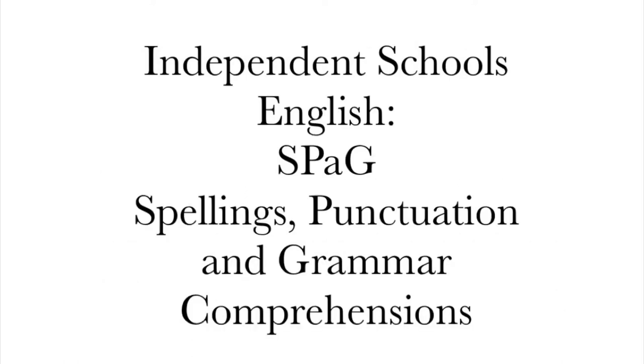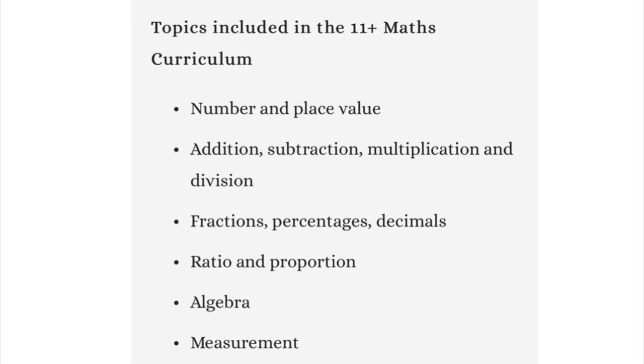The independent school exam format consists of English, which includes SPAC — spelling, punctuation, grammar — one or two comprehensions and so forth. Maths includes arithmetic, multiplications, additions, subtractions and divisions, word problems on percentages, ratios and proportions, fractions, perimeter, volume, area and algebra.